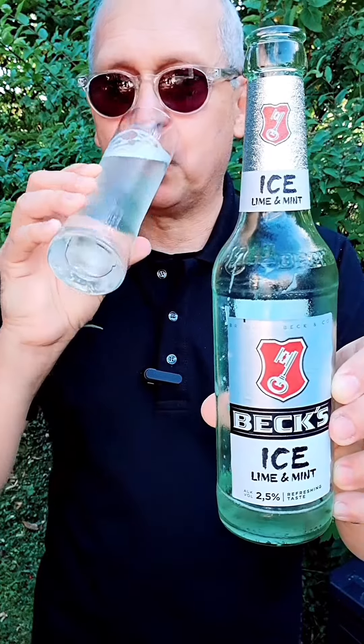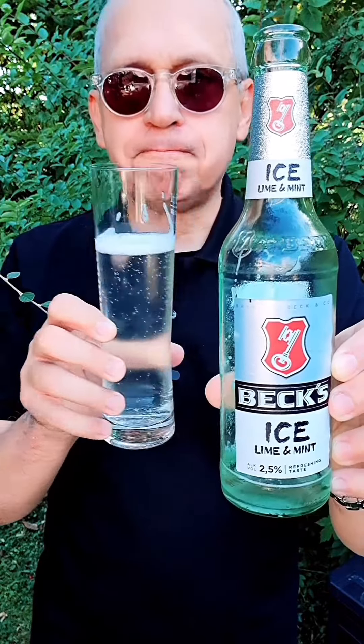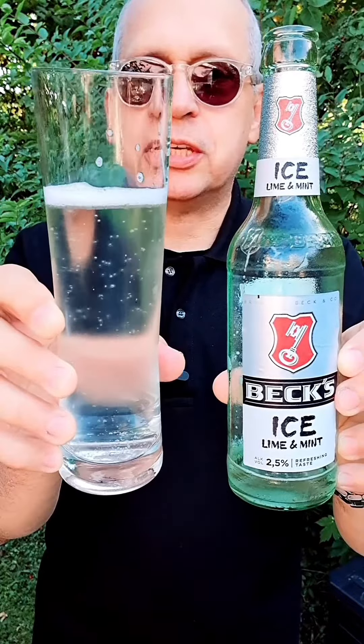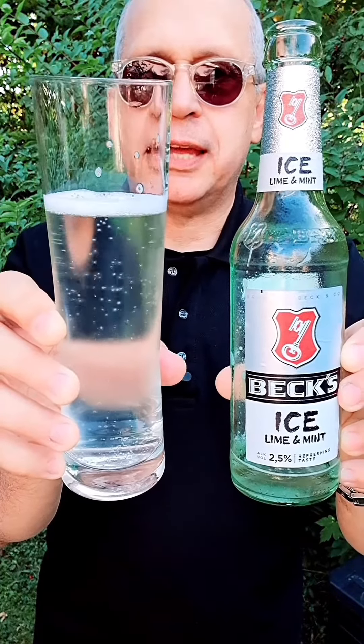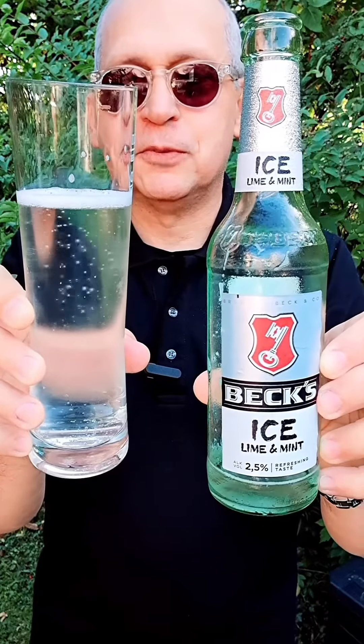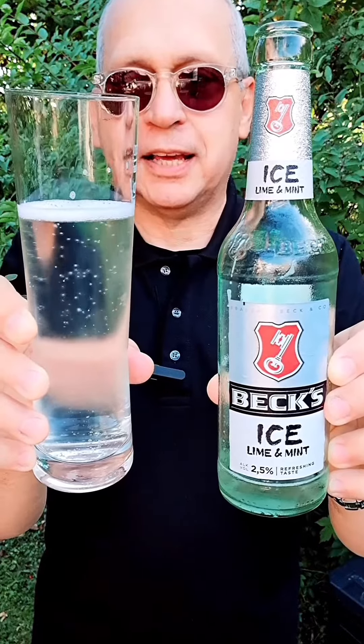Let's have another taste just to make sure. Very, very good. You can see it's just about crystal clear, and again very refreshing. If you have the chance, friends, check this out — it's new to me although it's been out a while, and I like it very much.